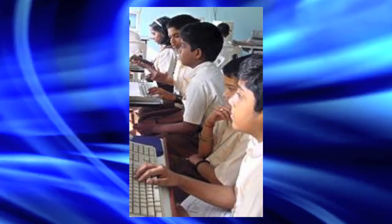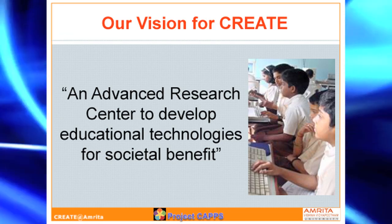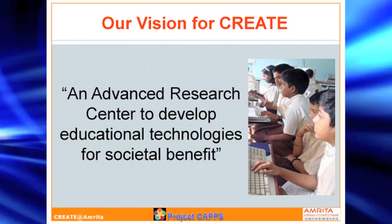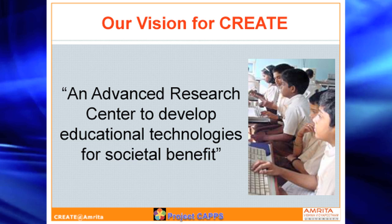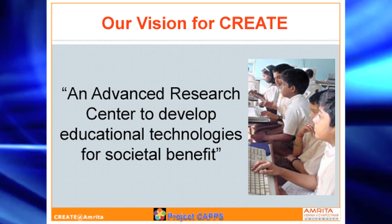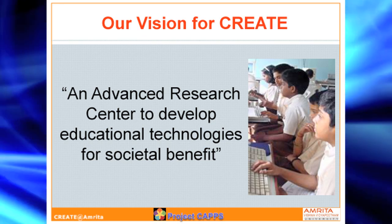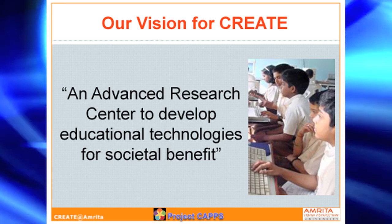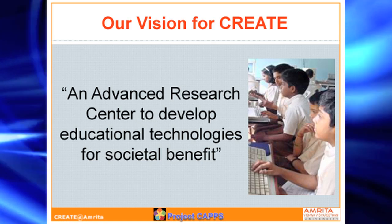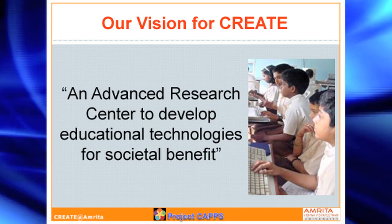The particular center responsible for executing this project is called CREATE, which stands for Center for Research in Advanced Technologies for Education. The idea here is you work on cutting-edge educational technologies yet have a focus on societal benefit. In this part of the developing nation, infrastructure is still limited and cost is a key factor, so whatever we work on, we really need to stay focused on cost and how quickly it can also be deployed.